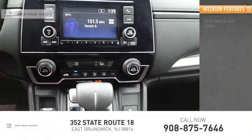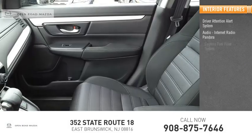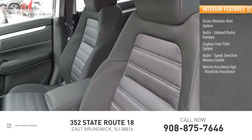Inside you'll find a driver attention alert system, audio with internet radio and Pandora, capless fuel filler system, speed sensitive volume control, vehicle assistance app, and roadside assistance.